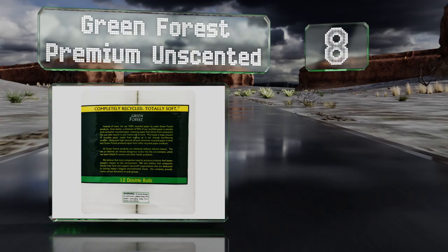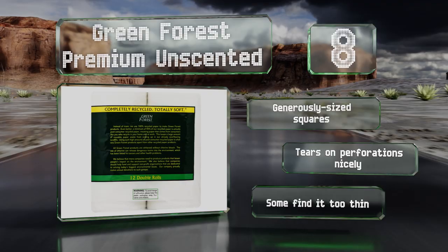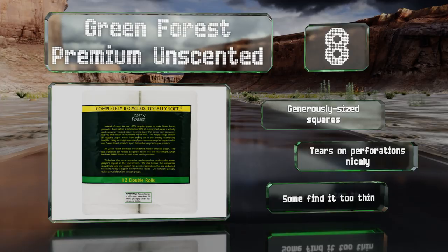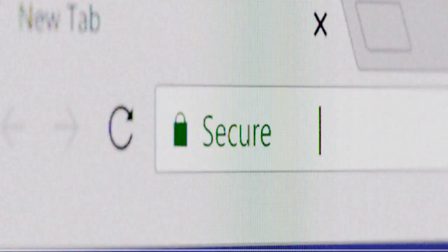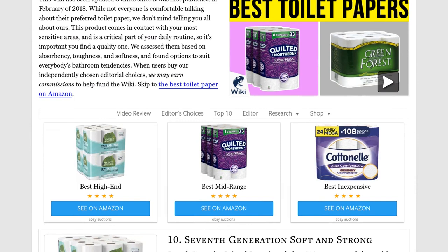Coming in at number eight, trying to save trees doesn't have to come at the price of discomfort. Green Forest Premium Unscented is made entirely from recycled paper so you can do your part for the environment, and bleached without chlorine so it shouldn't cause irritation. It comes with generously sized squares and tears on the perforations nicely. However, some find it too thin.